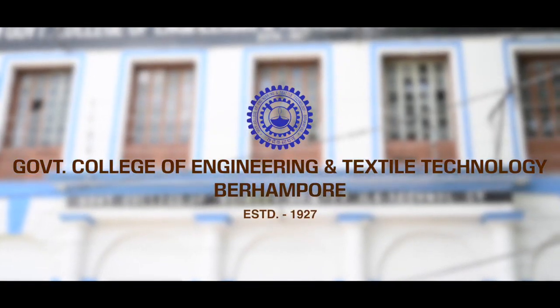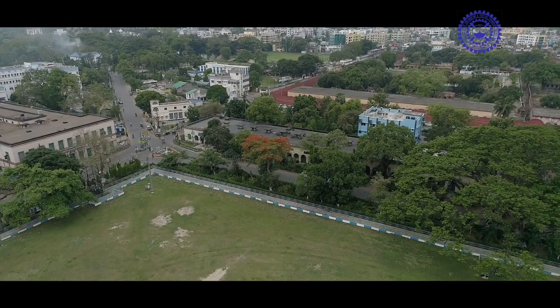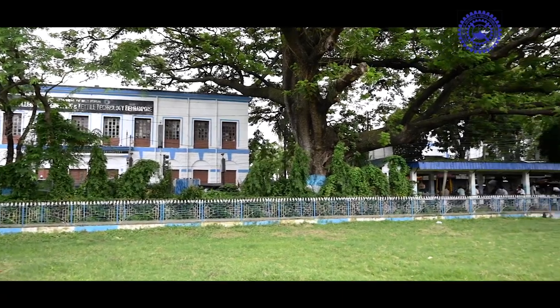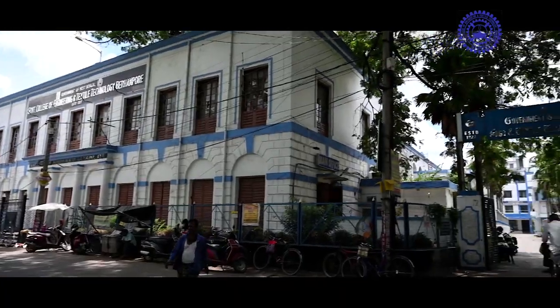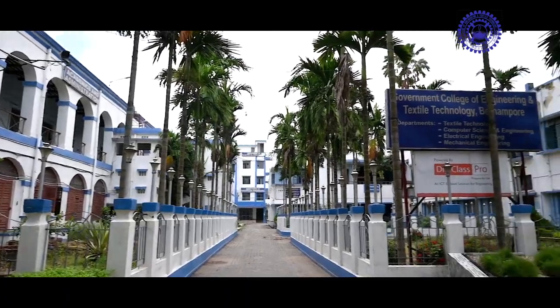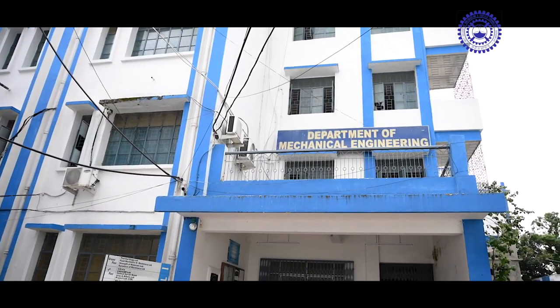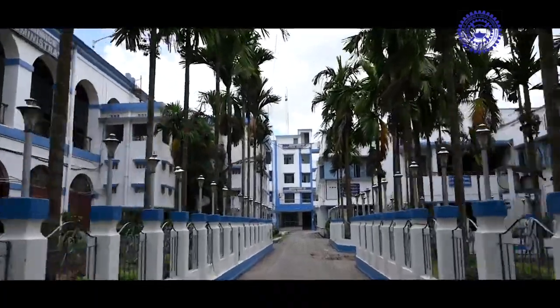Government College of Engineering and Textile Technology, Baharampur. In the heart of historic town Baharampur, with a sprawling lush green square field in front, the college premises is a combination of 200 years of old heritage buildings and architectural exploration. British-era architecture coexists with more recent structures, depicting the continuous growth and evolution of the college.